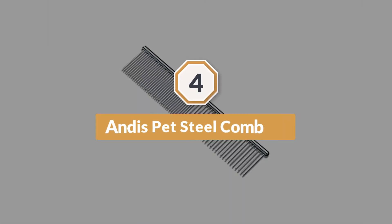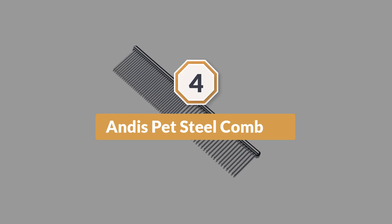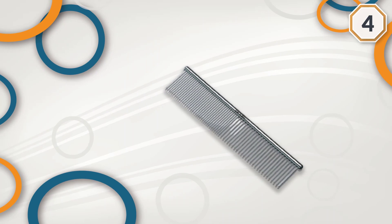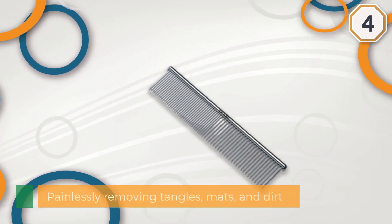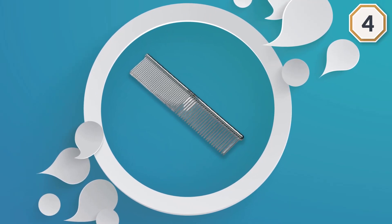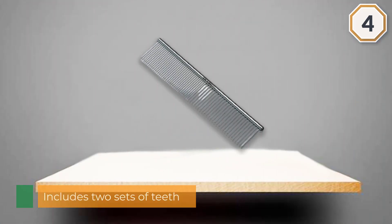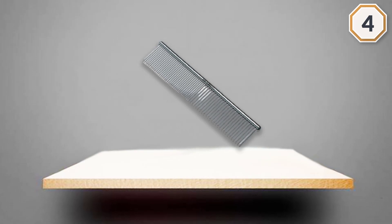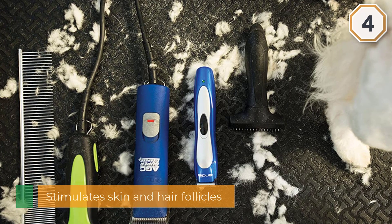Number four: the Andis pet steel comb. It painlessly removes tangles, mats, and dirt. The tool includes two sets of teeth — one wide and one narrow. The wide set is ideal for breaking down mats, though it can also be used to simply fluff your pet's fur. The narrow set is great for cats with shorter hair or grooming sensitive areas like the face or paws. The comb is made of stainless steel, making it more durable and long-lasting than plastic options.